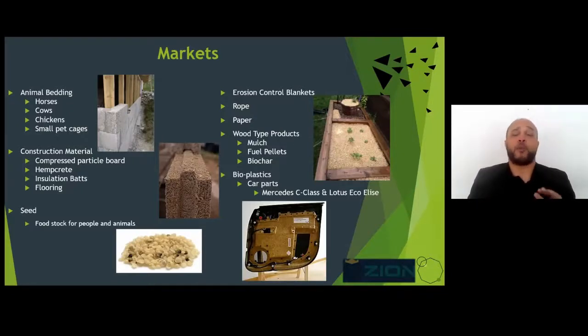Bioplastics are a little further out. It requires micronized material — basically taking your hemp hurd and pulverizing it all the way down to dust. There are very specific particulate metrics involved. Many car companies are doing this; Mercedes and Lotus use about 20 kilograms per car of industrial hemp plastics and bioplastics. There's also a composite made from industrial hemp bioplastics used for sound dampening within homes. All of these things can be made from industrial hemp, and obviously there are many others.